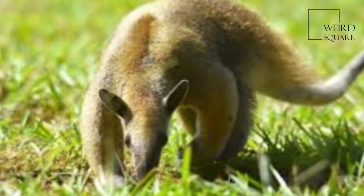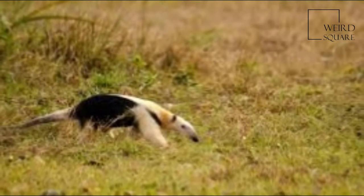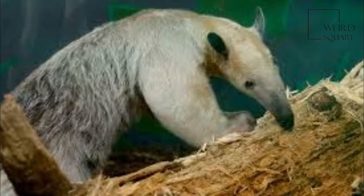Like their close relative, the Northern Tamandua, they have four clawed digits on the forefeet and five on the hind feet, and walk on the outer surfaces of their forefeet to avoid puncturing their palms with their sharp claws. The underside and the tip of the tail are hairless.